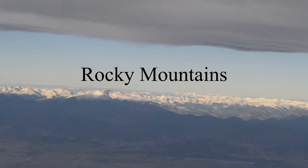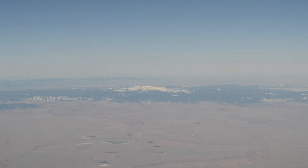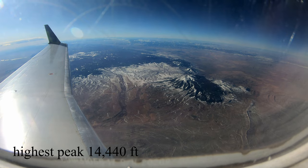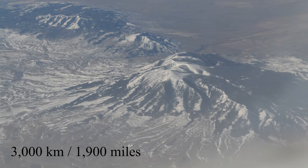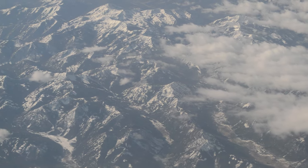A flight from Denver to Seattle has to cross over the Rocky Mountains, which is one of the huge mountain ranges on the planet. The highest peak is around 14,500 feet. If the clouds aren't in the way, let's see if we can get a good view — and I think we are in luck!